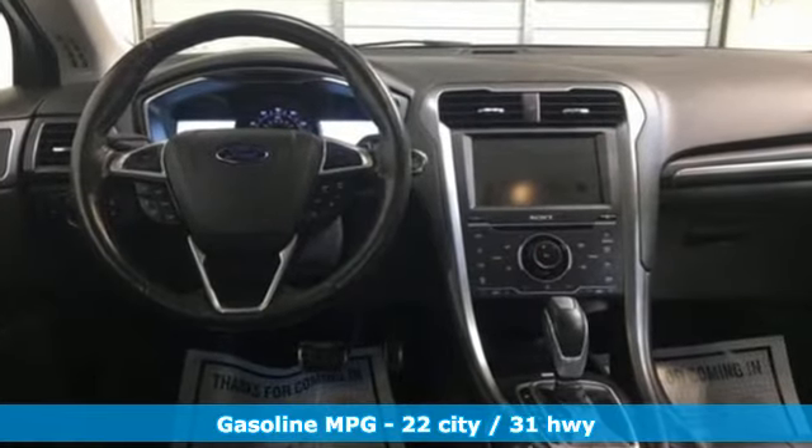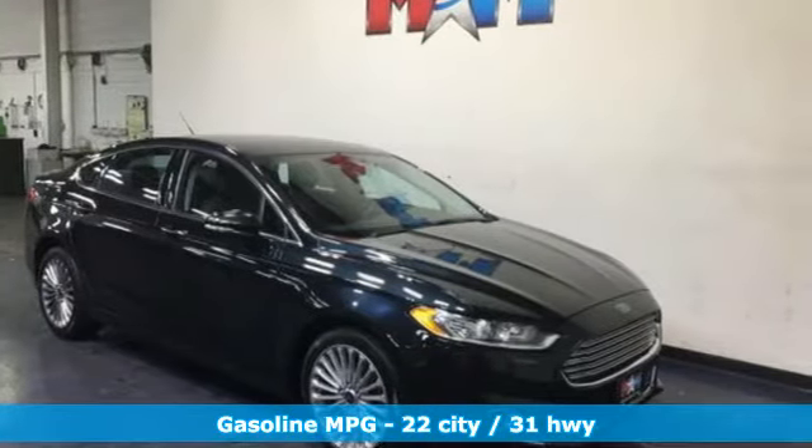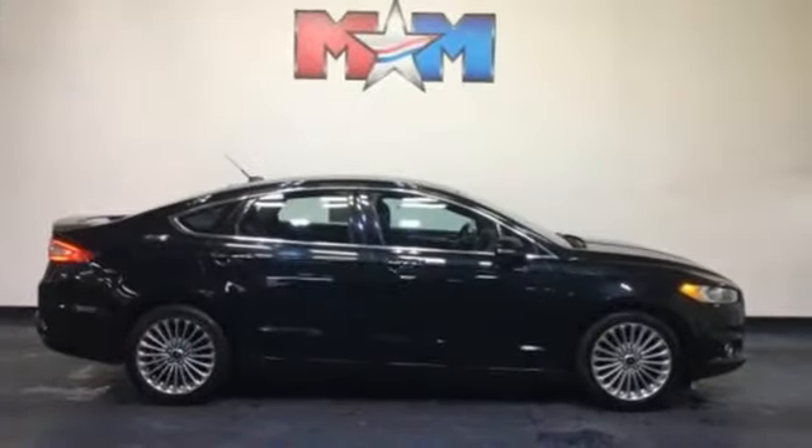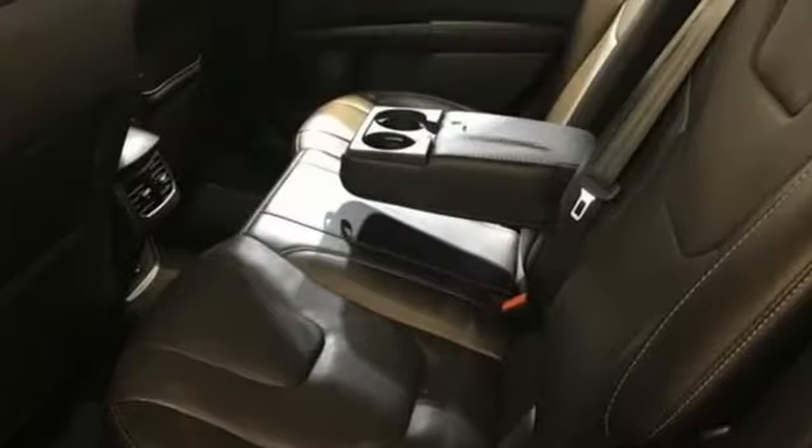Features include streaming audio, doors and push button start proximity key, front heated leather bucket seats, configurable instrument gauges, Wi-Fi hotspot, and dual zone climate control.